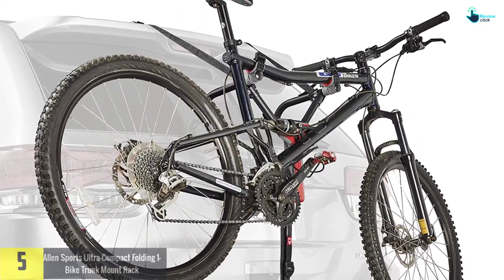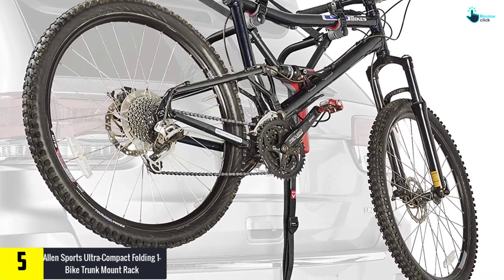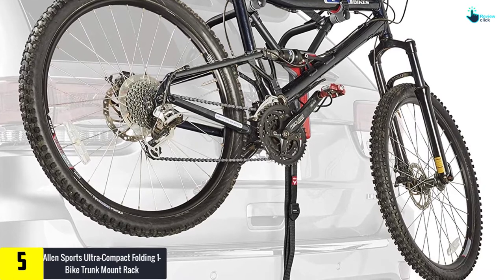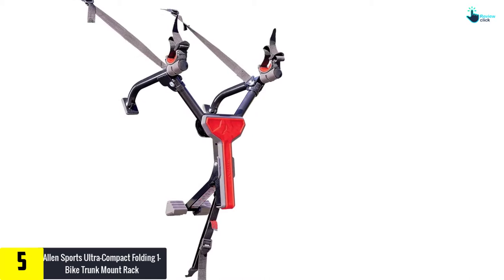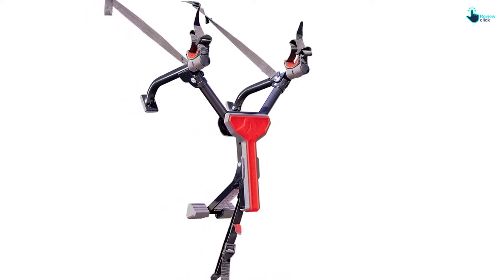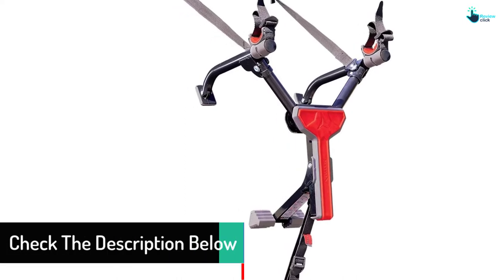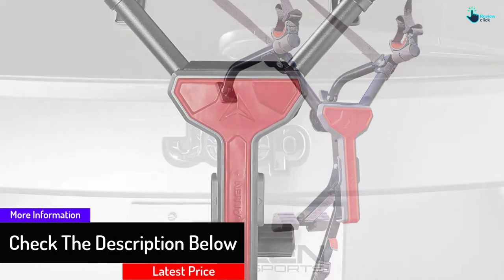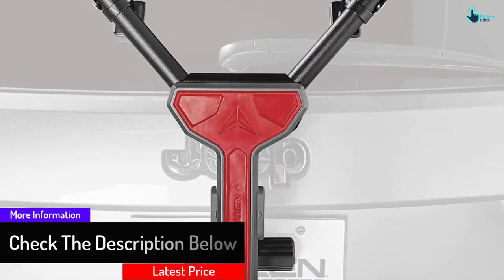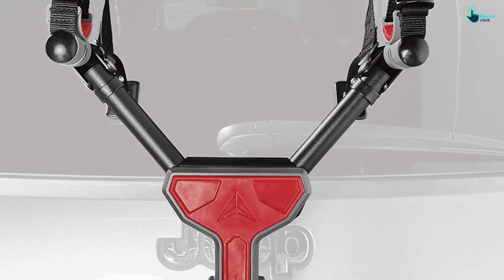Starting at number 5, we have the Allen Sports Ultra Compact Folding One Bike Trunk Mount Rack. It is an exceptional folding bike rack that is sturdy, compact, and secure. It weighs about 35 pounds, making it the most lightweight bike rack for your car. It's designed from steel, making it rugged and sturdy, and fits almost every type of car and SUV. You can fold and store it properly.